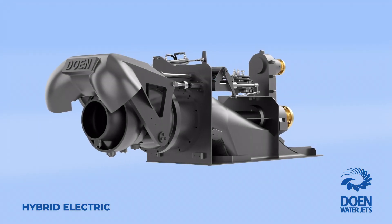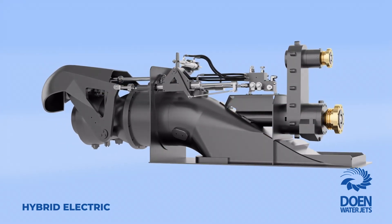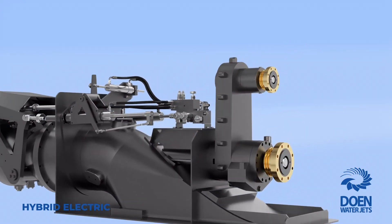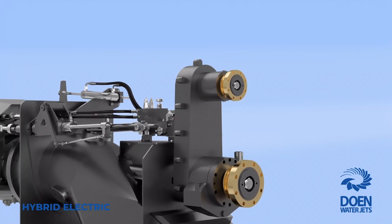The hybrid electric variant is available across different models. Contact Dowin WaterJets today to learn about our hybrid electric water jet and other unique and class-leading water jet propulsion solutions we have to offer.